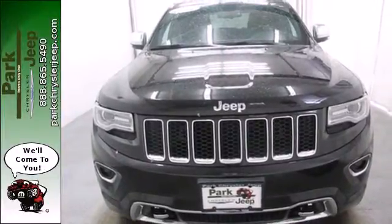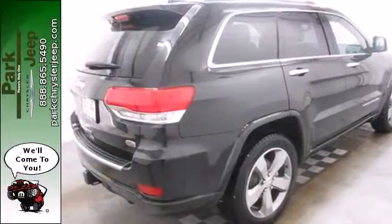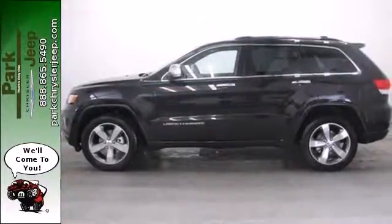And of course you get the safety of anti-lock brakes with brake assist and stability and traction control. See what it's like to drive the best when you get into the Grand Cherokee.